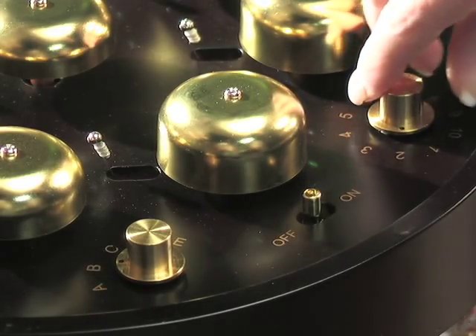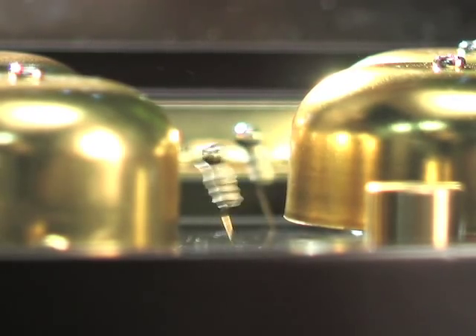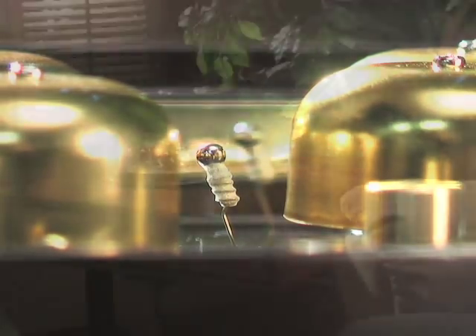It has easy controls for song selection, volume, and on and off. No winding needed — just plug it in and be transported to a winter wonderland.